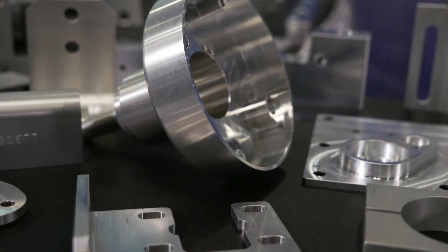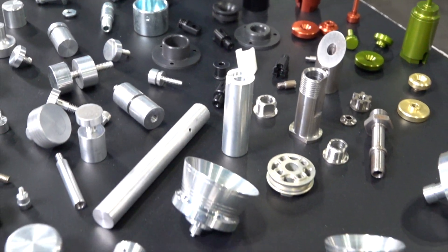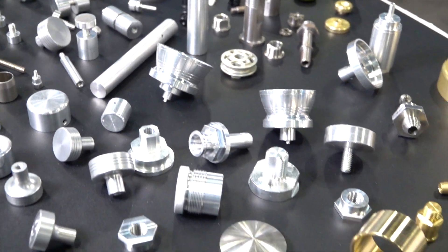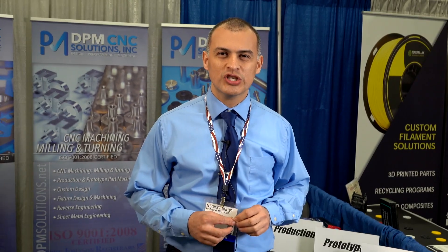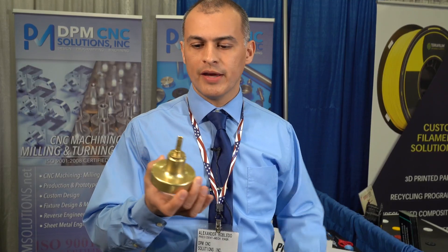We can turn parts from quarter inch diameter up to about 10 inches in diameter, and from about a half inch long up to 24 inches long. Here's an example of a part that we turn.